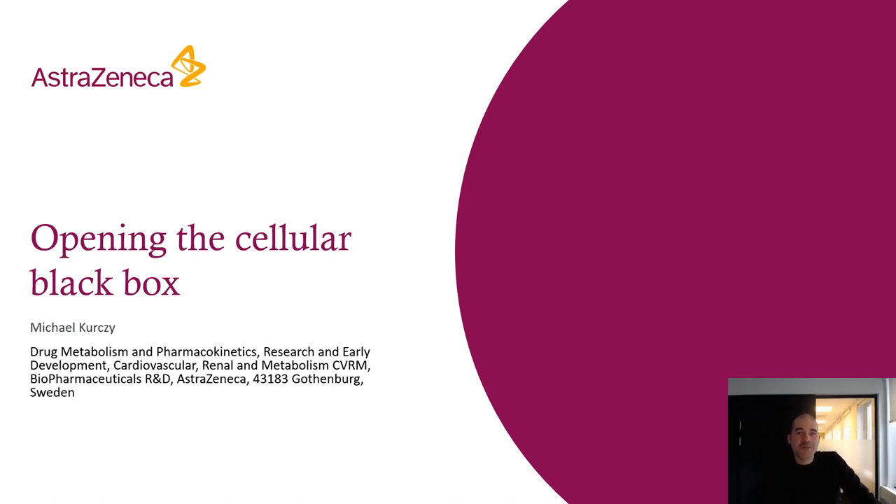My name is Mike Kersey and I'm an Associate Principal Scientist at AstraZeneca located in Gothenburg, Sweden. Thank you for watching this webinar and thank you for your interest in Drug SIMS, which we use to open the cellular black box. When we evaluate a drug, we track the dose, monitor the plasma concentration, and measure the exposure in the tissue, but when it comes to the cell where the actual target is, we lose track of it — it's in a black box. We thought it would be worth our effort to try and open that black box and add that next level of exposure to provide a better view of how drugs reach their targets.